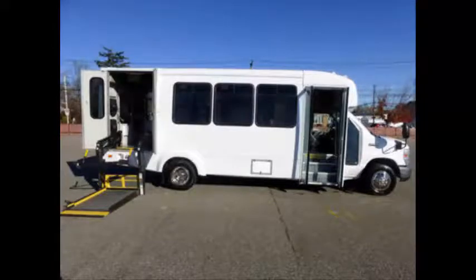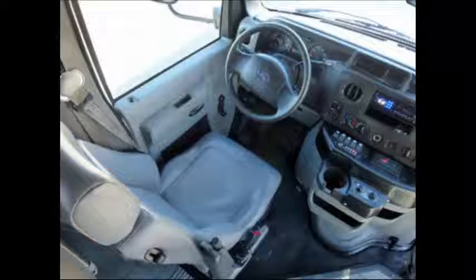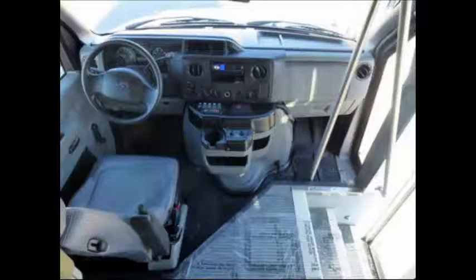Test drives and inspections are welcome. The 5-speed automatic transmission shifts smoothly and the drivetrain feels like new.